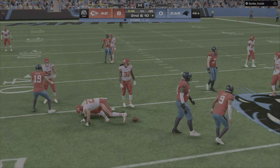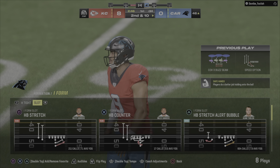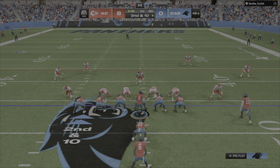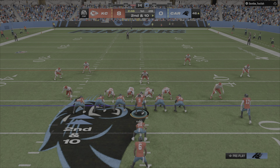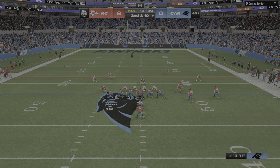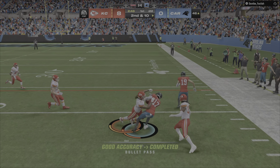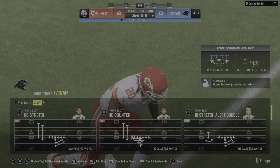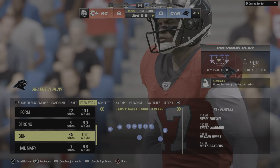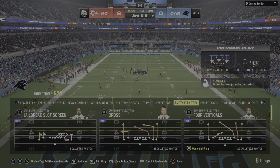That throw by Young — incomplete. An incomplete pass on first down leads to a second and ten. A quick throw complete to Chark, five yards. Now it's third and five. That's probably as simple a throw as he'll have all game, and good for his completion percentage, good for receptions for the receivers.